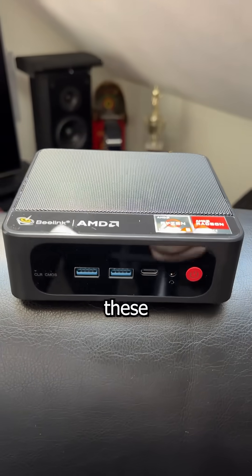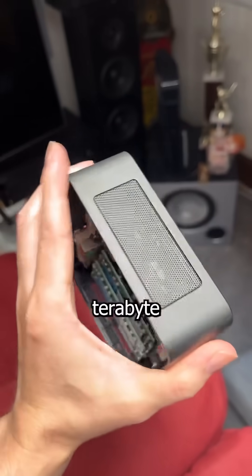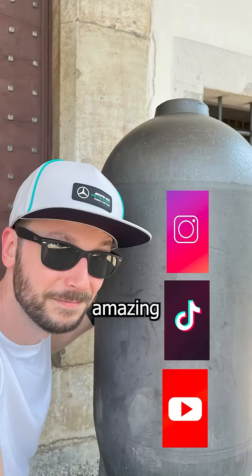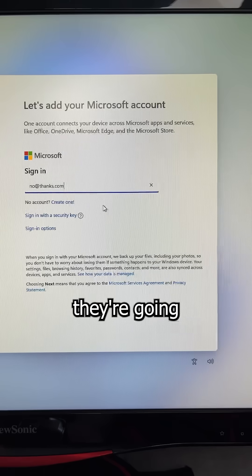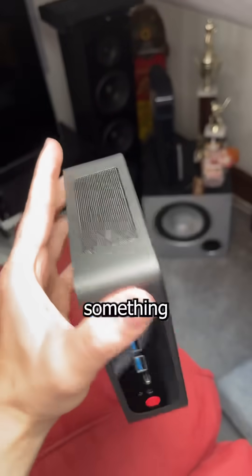Anyways, that got me curious. Are these going to be the future of computers for the average user? Because for less than $300, you can get a PC with a 1TB NVMe, 16GB of DDR4, and an AMD Ryzen that eats up Office and Chrome. Now, with the death of Windows 10 approaching in 2025, there are going to be a ton of desktop users in the market for a new device. Will they switch over to laptops instead or opt for something like this?